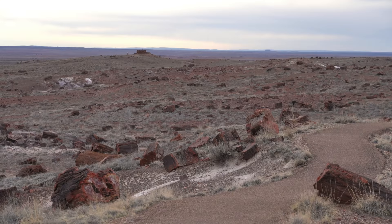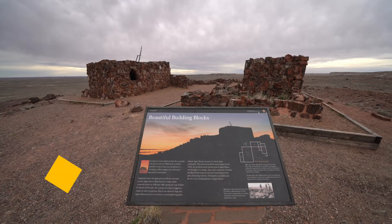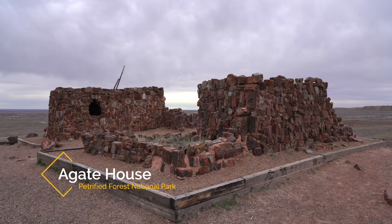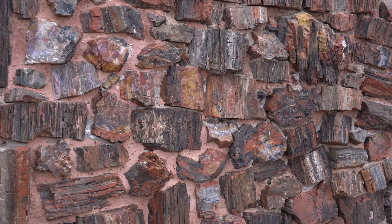However, continuing on leads you to the main highlight here, which is the Agate House. This seven-room Pueblo house used petrified wood for its construction, and it's really unique to see. I don't know of any other houses that were built with petrified wood, so if you get the chance, definitely check it out.